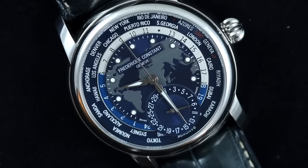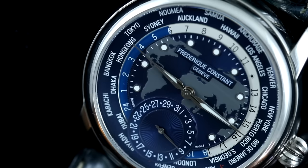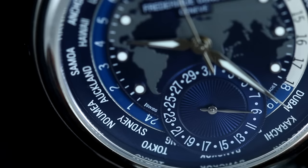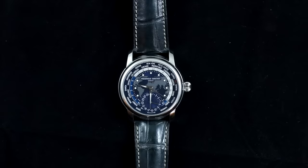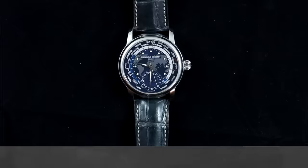Overall, there is a lot to appreciate here. The simplicity of the single crown system — with no need for additional pushers — is something FC has done very well without sacrificing ease of use. The in-house caliber is really all you can ask for at this price and is nicely decorated. Looking at the landscape of in-house Swiss made world timers, this is a very compelling and likely one of the best-valued world time watches on the market, certainly worthy of consideration for collectors.